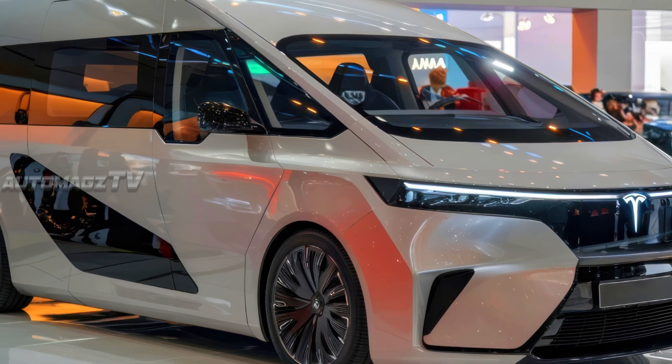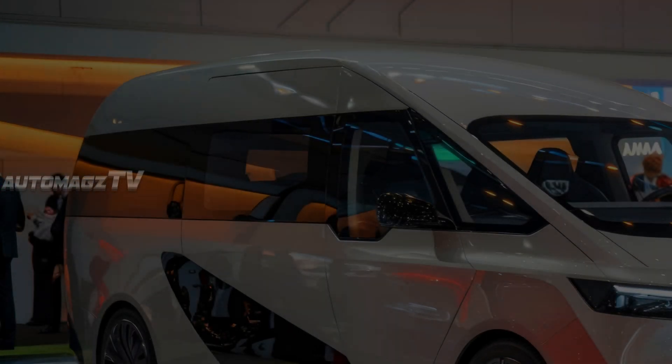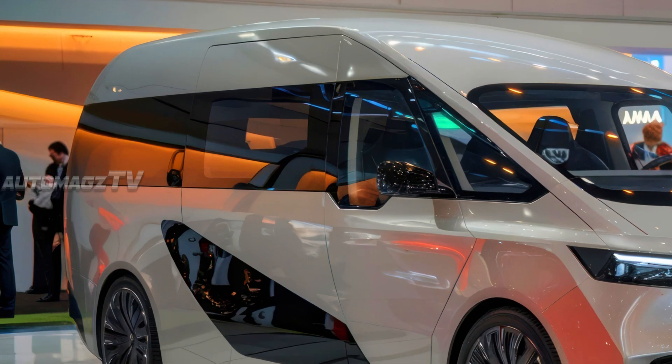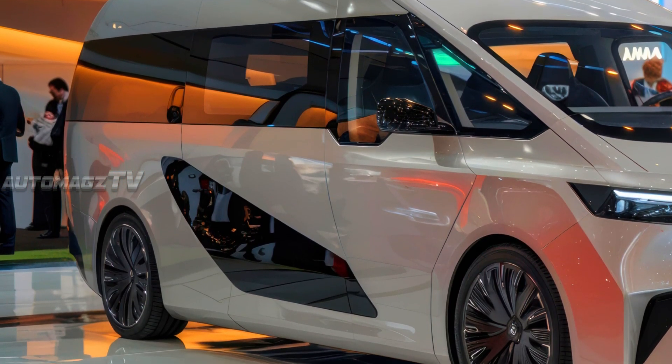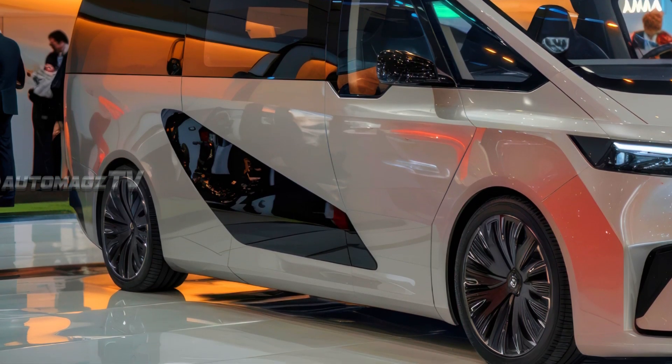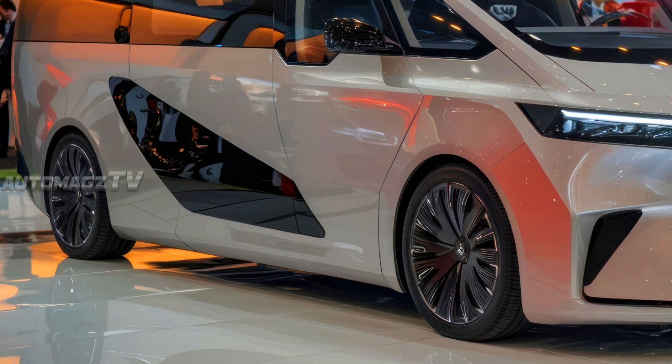The front of the Tesla motorhome carries the brand's unmistakable DNA — sleek, aerodynamic, and ultra modern. Its futuristic design minimizes drag, enhancing efficiency on long road trips.